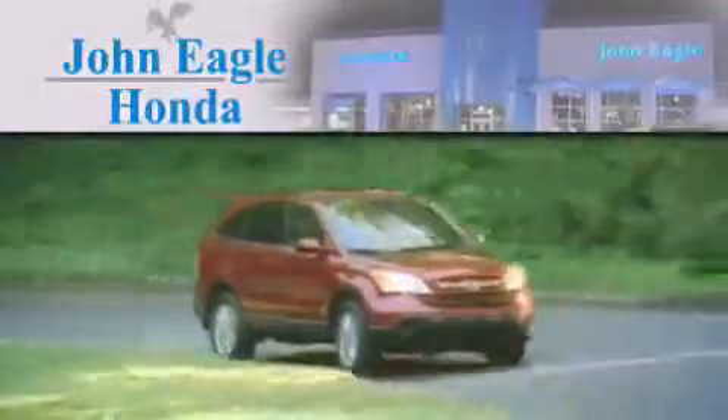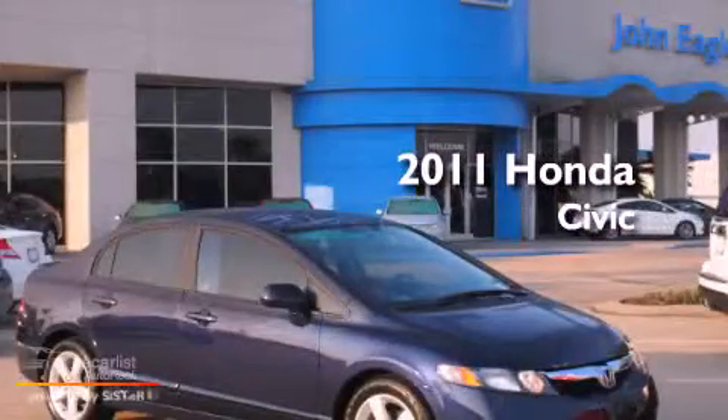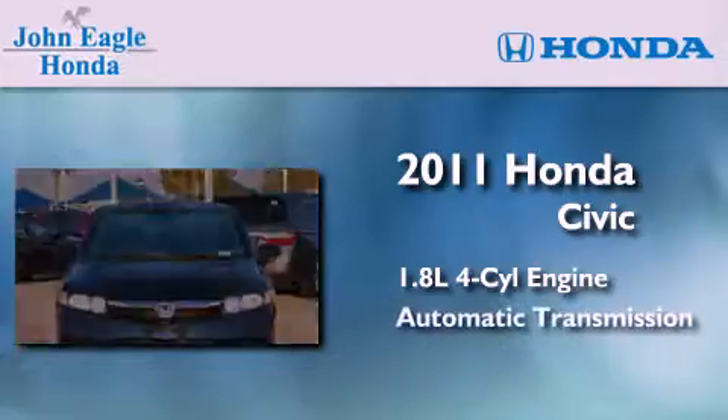Another fine vehicle offered by John Eagle Honda of Houston. This is a certified pre-owned 2011 Honda Civic. It features a 1.8-liter four-cylinder engine and an automatic transmission.